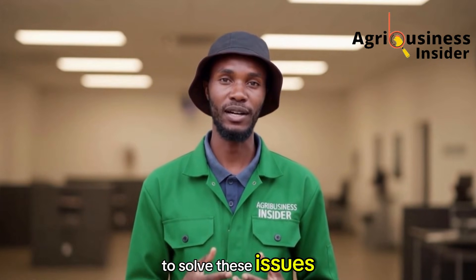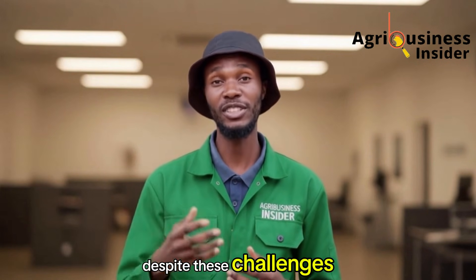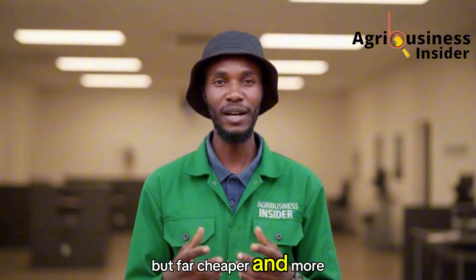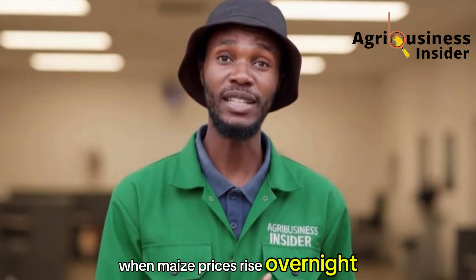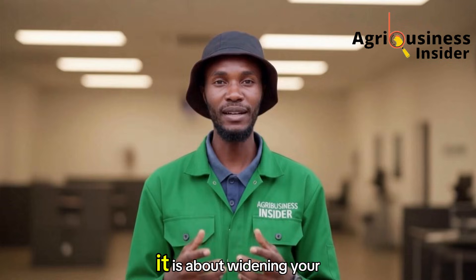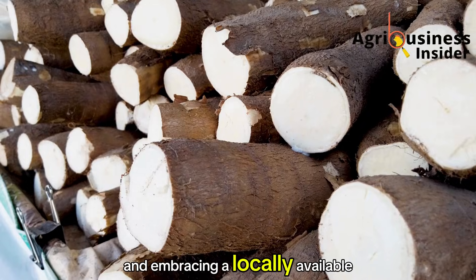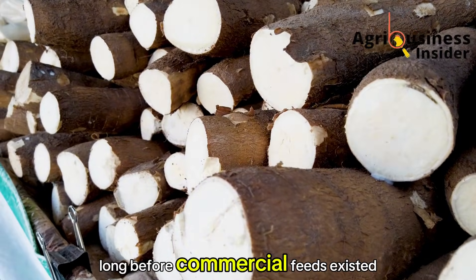Before I tell you how to solve these issues, let me explain the reason cassava works so well. Despite these challenges, cassava is a high-energy ingredient, often matching maize in metabolizable energy, but far cheaper and more available. It gives farmers an escape route when maize prices rise overnight and feed costs threaten the entire business. It is about widening your toolbox, making yourself less dependent on one expensive ingredient, and embracing a locally available alternative that your grandparents used long before commercial feeds existed.